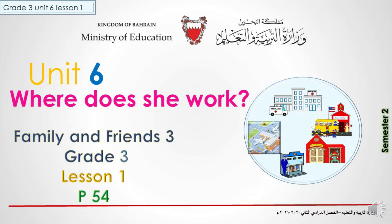Hello kids, and welcome back in Family and Friends 3, Grade 3, Unit 6, Lesson 1: Where does she work? Before we start, please open your books, page 54. Are you ready? Let's start.